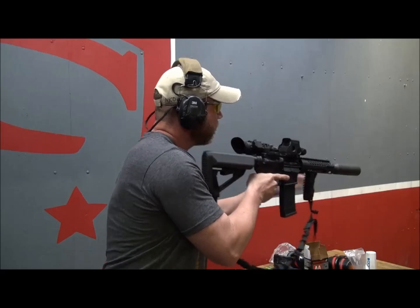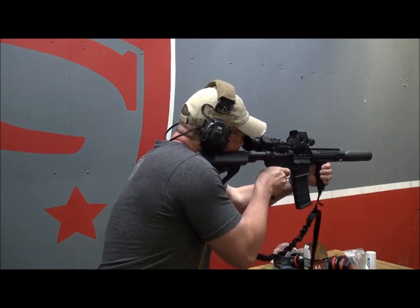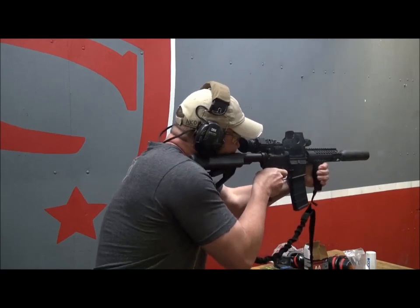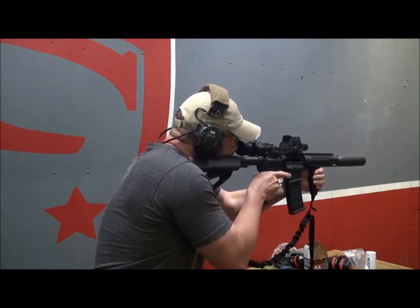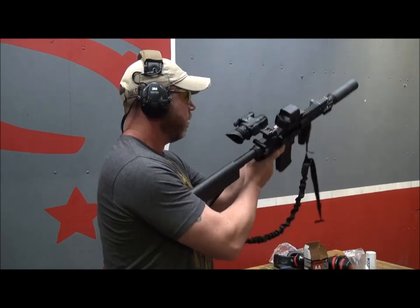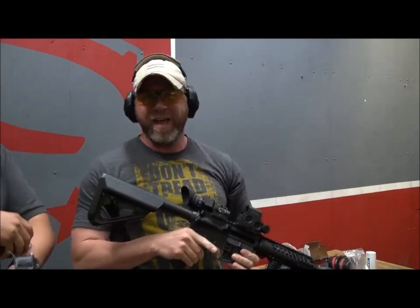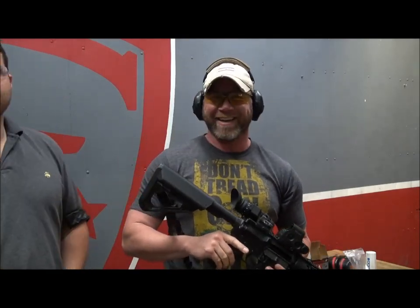Here we go. That is sweet. I can barely even feel any recoil. It's fantastic — muzzle jump, almost nothing.